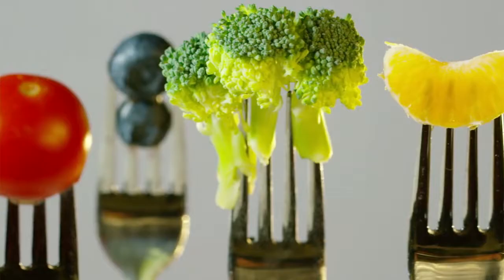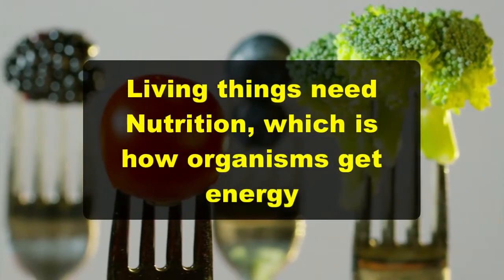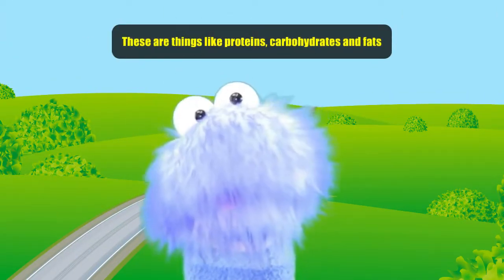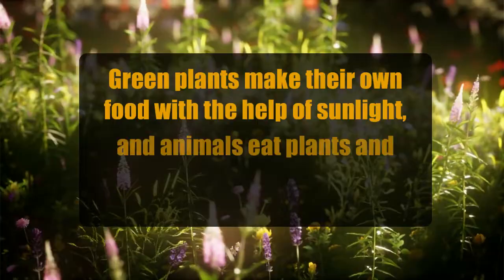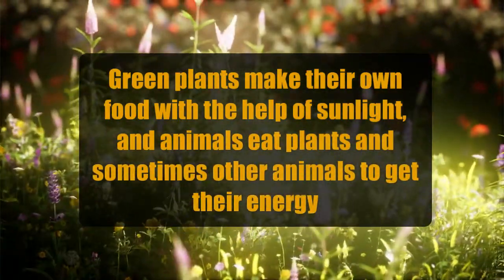In living things, organisms need nutrition, which is how organisms get energy. These are things like proteins, carbohydrates, and fats. Green plants make their own food with the help of sunlight, and animals eat plants and sometimes other animals to get their energy.